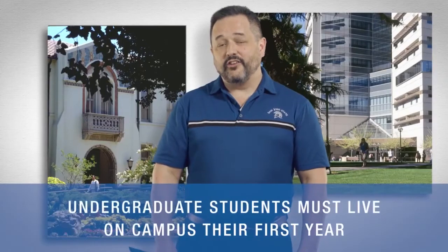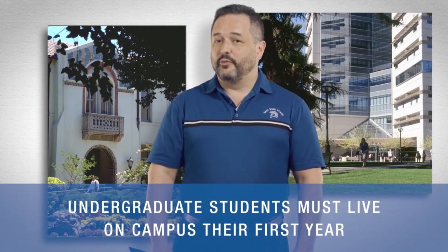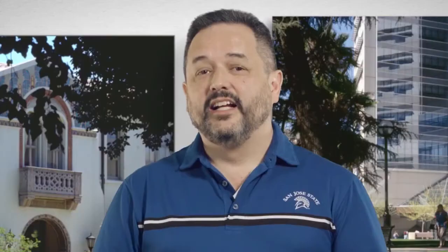Remember, undergraduate freshmen are required to live on campus their first year, unless you apply for a waiver through the housing office. Housing on campus is very popular, so to take advantage of SJSU's housing, submit your housing application as soon as possible.